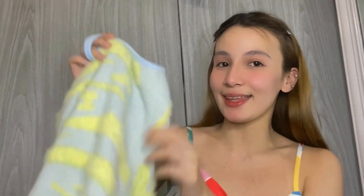Guys, sobrang sayo ko sa dress na yan — bumili pa ako ng isa in this fresh color naman. Same lang sila ng style and ng fabric.